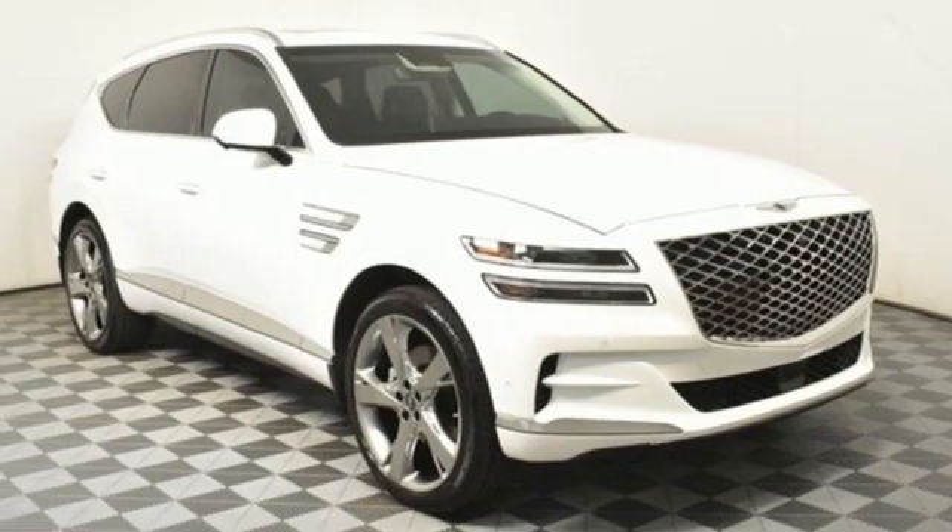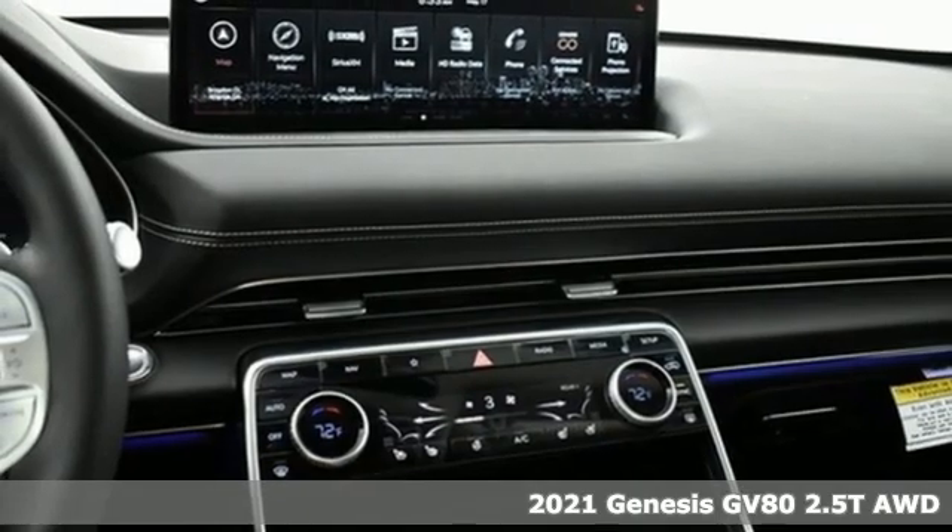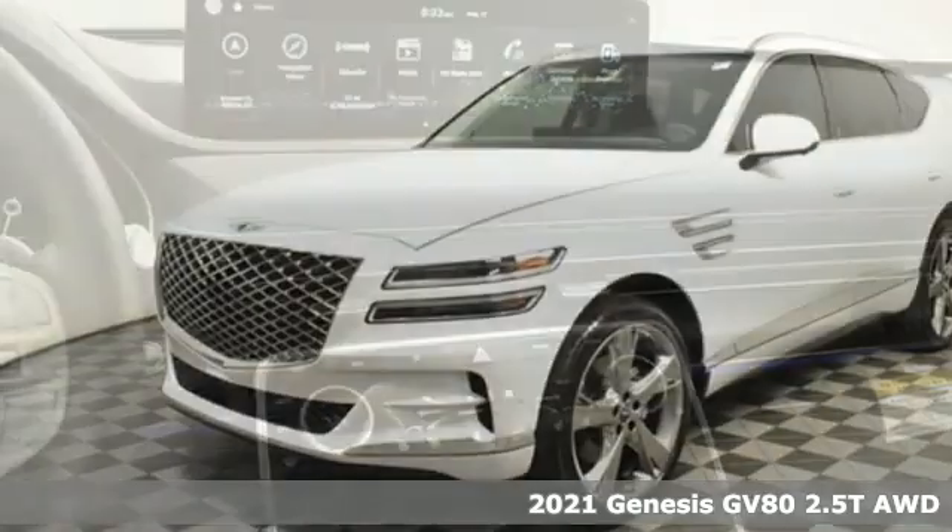Here's a new 2021 Genesis G80. Athletic elegance, refined performance. This is Genesis.